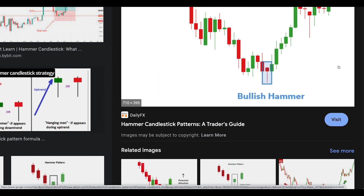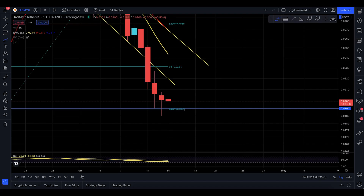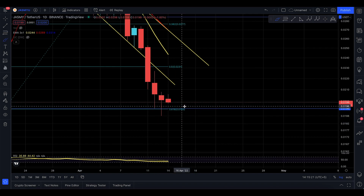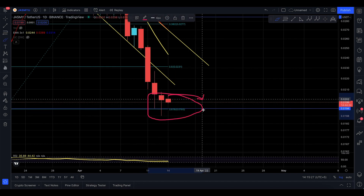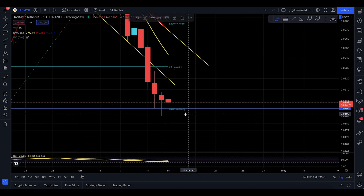Here we are — this is the hammer, and that's exactly what you see on Jasmine right now. It makes way more sense because you're making a hammer near a support level, which is actually very bullish. This is the last point of hope that you don't want to lose for Jasmine.